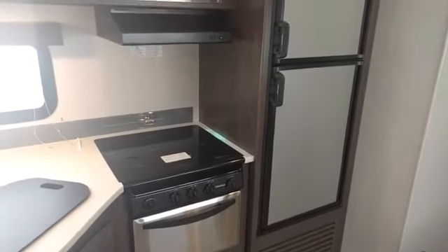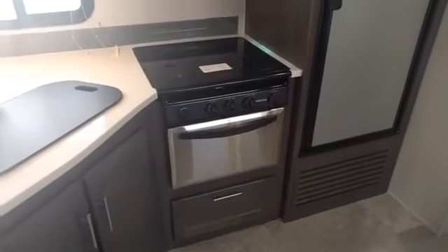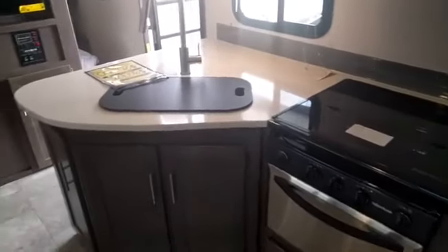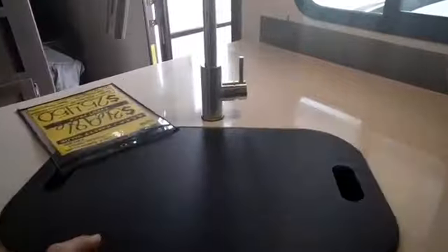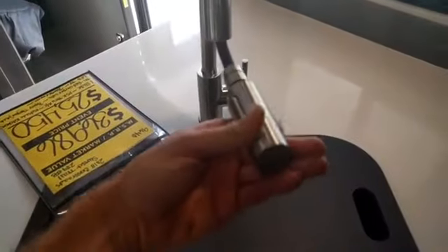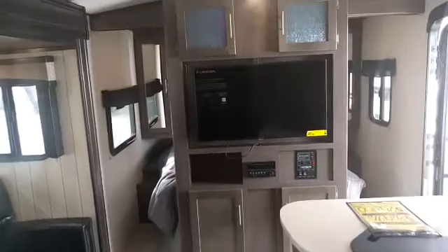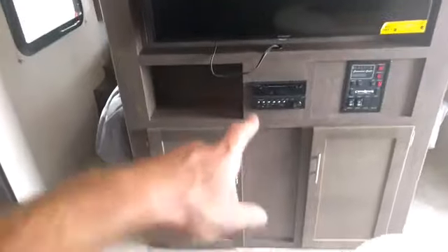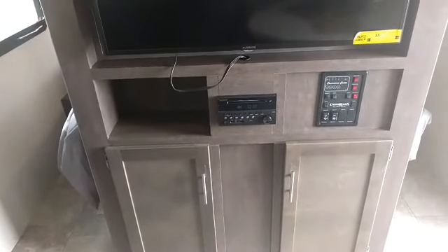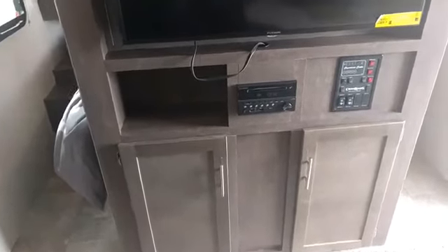Directly across from the seating area is the kitchen. It comes with an RV refrigerator and freezer, microwave, and stainless steel oven. There's a solid surface countertop made of a rock-type material, a sunken double-basin stainless steel sink, and a really cool residential faucet — it's very modern. The entertainment system includes a 40-inch Furion television coupled with a Furion radio DVD player. There are speakers inside and outside the trailer, so you can hear music either way and turn one or the other off independently.